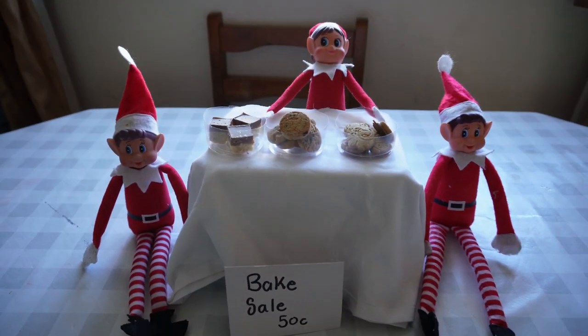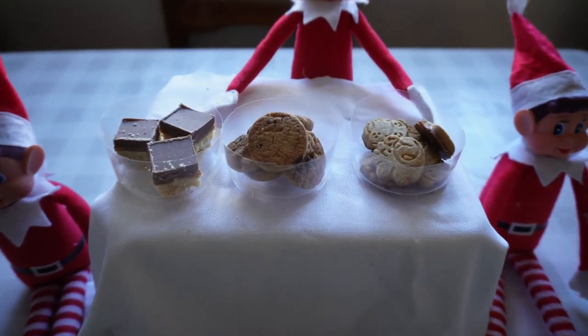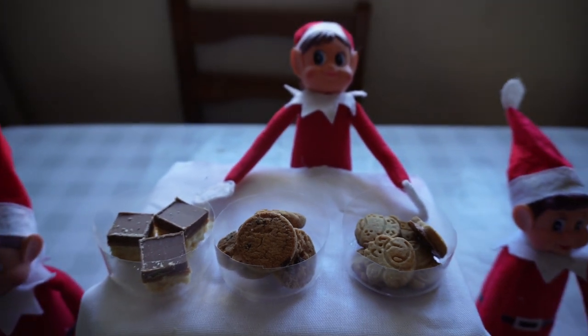The elves had set up a little bake sale where the kids could use their pocket money to buy a few little treats.